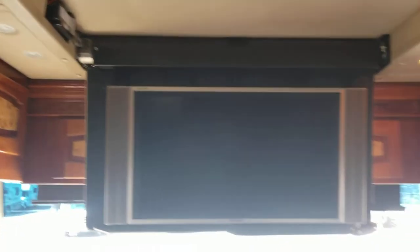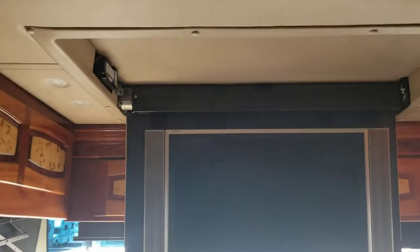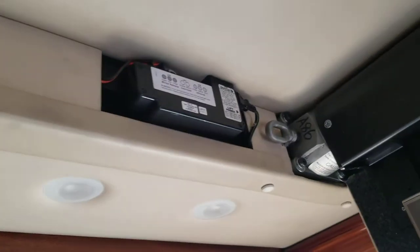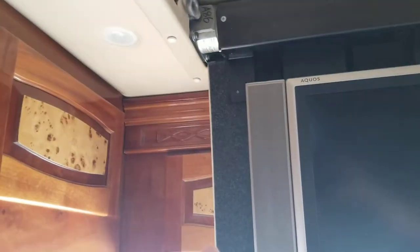Now another great feature about this coach — this TV. For an '06, this Sharp Aquos — this was an expensive little bugger back then. This thing lifts up and then you can see the hole it goes into. Gotta replace the motor on it so it's not going to lift up, so I can't show you the three compartments behind the TV, but they're literally just compartments.